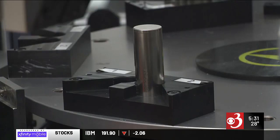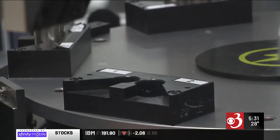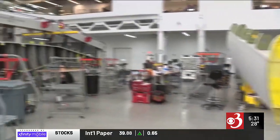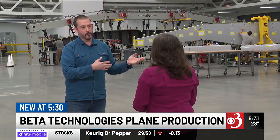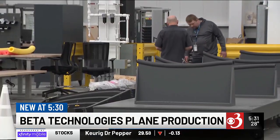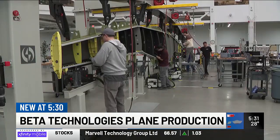Buzzing and whirring echoes through Beta Technologies' new production facility in South Burlington. At one station, workers are actually building the next wing. This is where their electric aircraft are born. Chief Operating Officer Blaine Newton envisions this space getting a whole lot busier and a whole lot noisier, with aircraft rolling off the line by the end of the year.